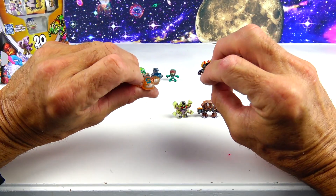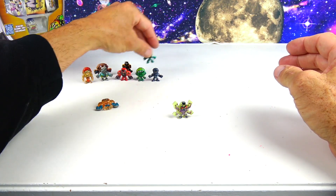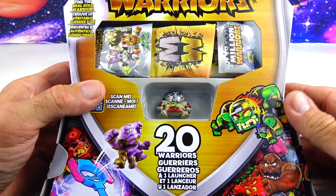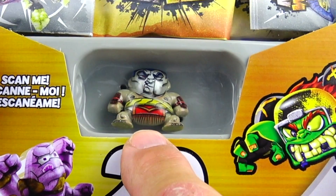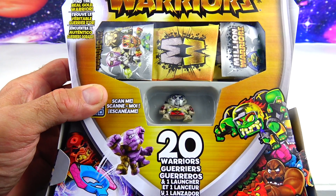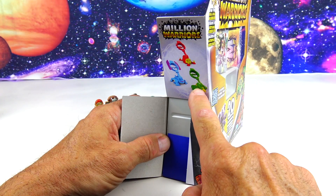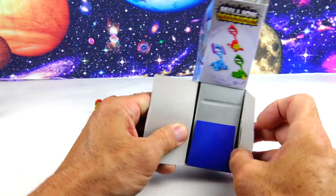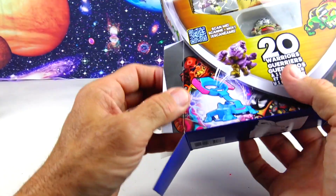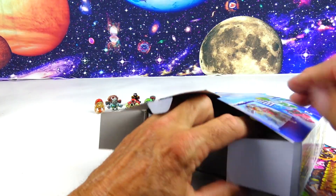That's the first pack of 10 — let's put the commons in the back. Now let's open up the 20-pack. It already has one visible inside, and that was the reason I picked this one off the shelf. This one also comes with a launcher — there are three different launchers: green, red, and blue. Let's see which one we get.